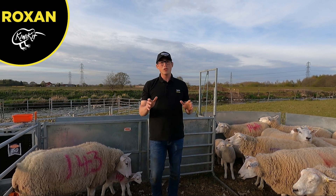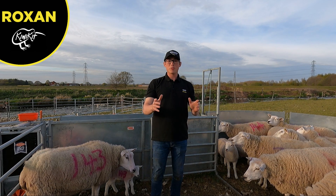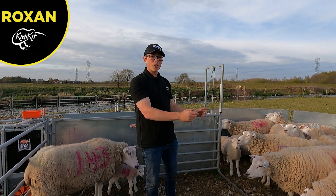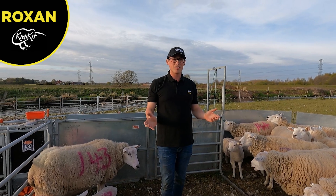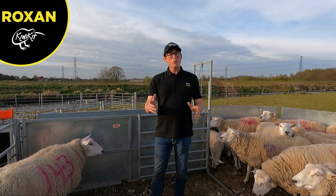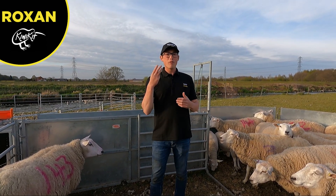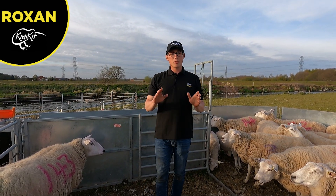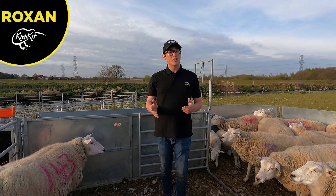What we're going to do next is look at how we can prevent fly strike. This is where Roxon helped me out — they've lent me a drench gun just to show you how I prevent it at home. There are three options for preventing fly strike: two of those basically use spot-on treatments, and the third one is dipping the sheep.